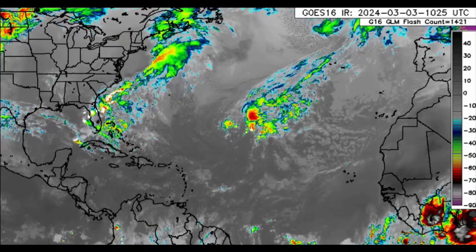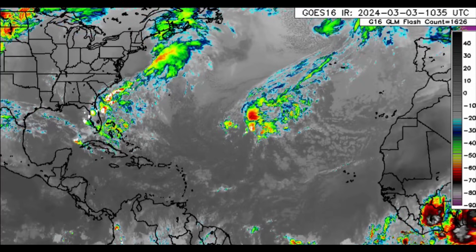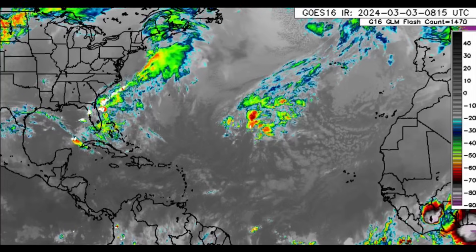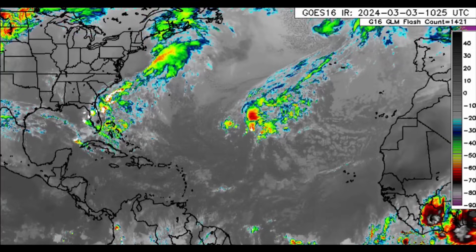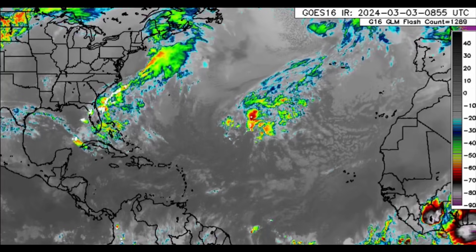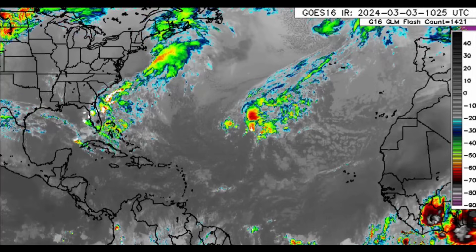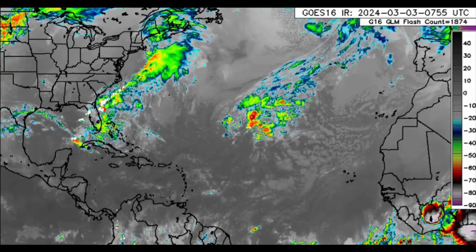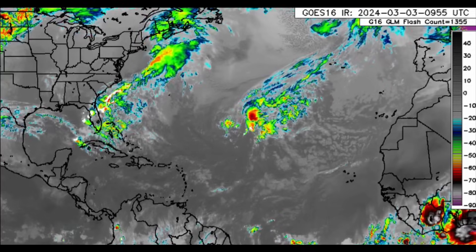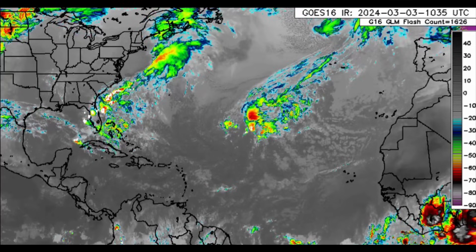Hello everyone, it's Danny. Welcome to this update video. Today marks 90 days to the official start of the 2024 Atlantic hurricane season, and this is the first of my weekly countdown videos. Later in this video we'll be talking about all the different variables that will be affecting this hurricane season, and the fact that the season is expected to be very active.